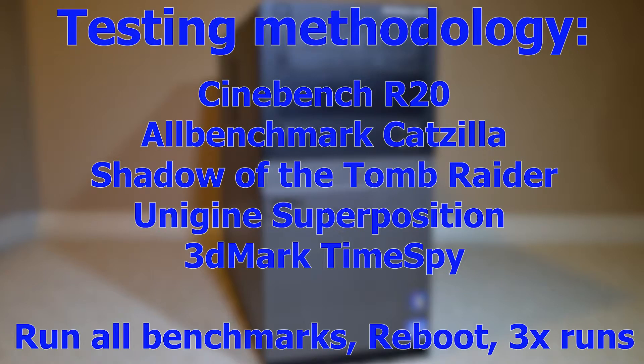I am using the exact same testing methodology as my last video when I compared the Xeon to the i7. I will run Cinebench R20, AllBenchmark Catzilla, Shadow of the Tomb Raider, Unigine Superposition, and 3DMark Time Spy, all in a row. I'll reboot and get a total of 3 rounds of each benchmark. Hopefully the average of 3 rounds will eliminate any statistical anomalies and give us the best results.